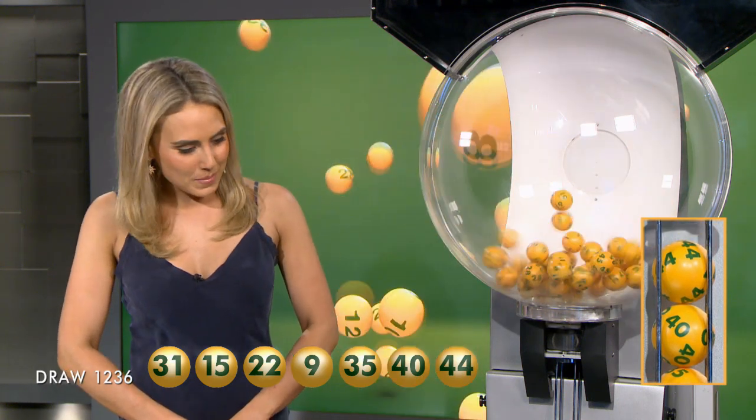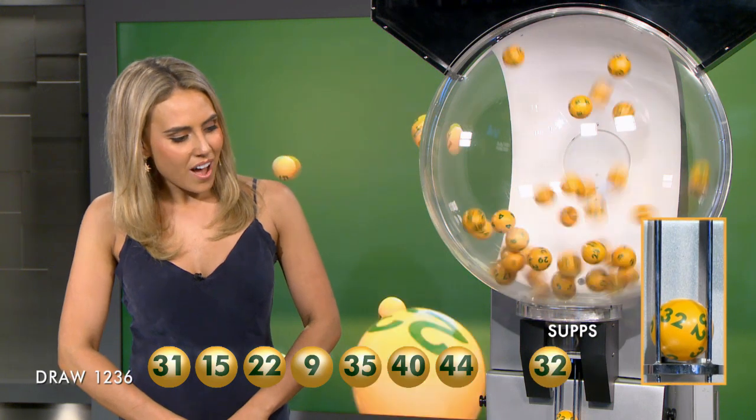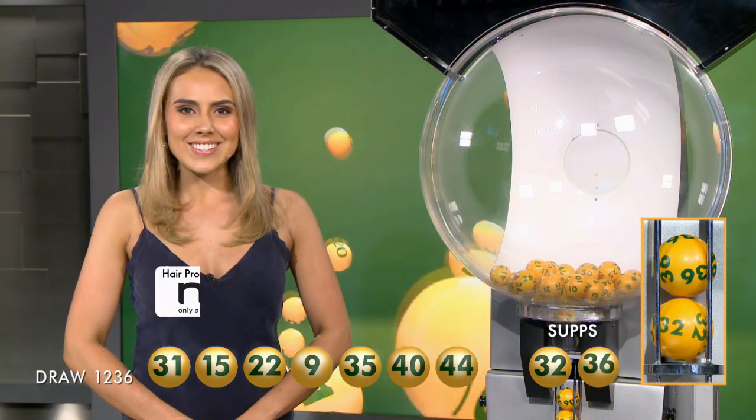Let's recap tonight's winning numbers: number 31, 15, 22, 9, 35, 40, 44. And our supplementaries for tonight are number 32 and 36.